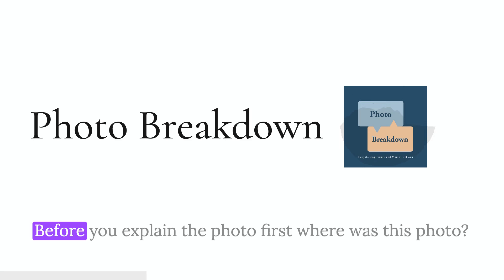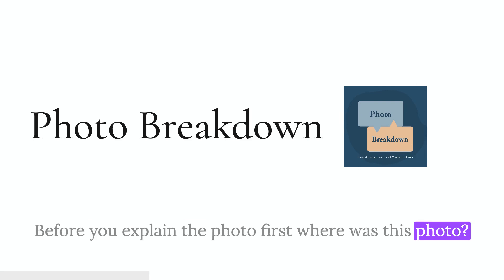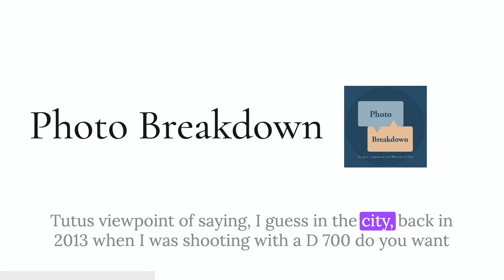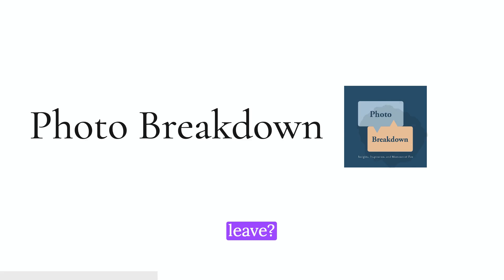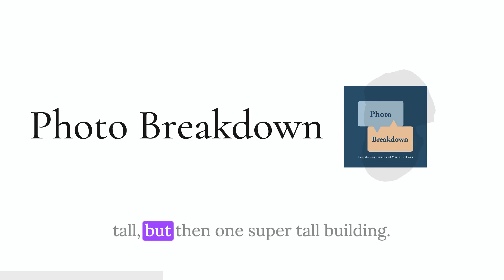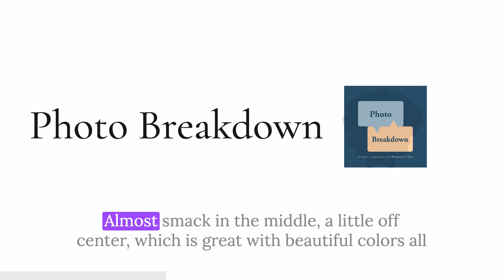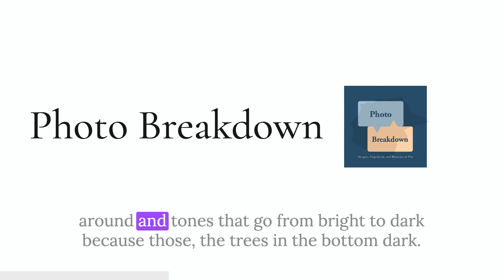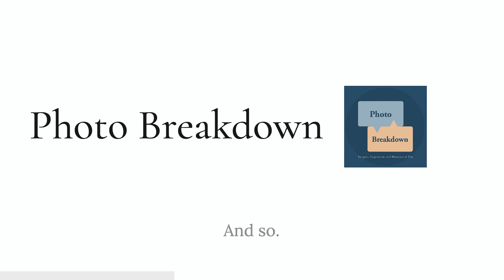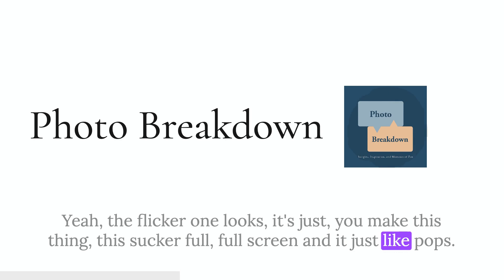Before you explain the photo, where was this photographed? This photograph was taken in Taipei, Taiwan, specifically from a location called Elephant Mountain, which is a fairly well-known tourist viewpoint in the city, back in 2013 when I was shooting with the D700. We're looking at a beautiful cityscape — a lot of buildings that are obviously tall, but then one super tall building right almost smack in the middle, a little off-center, with beautiful colors from bright to dark. The Flickr version — you make this thing full screen and it just pops off the screen.